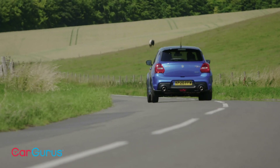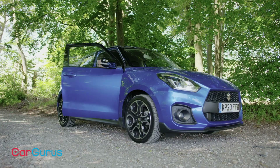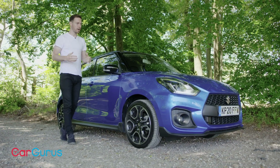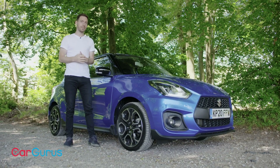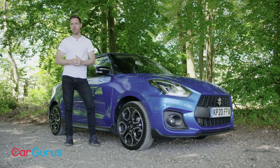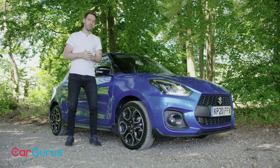Pricier, bigger, slower, less powerful, now a hybrid — the Swift Sport has changed a huge amount over the years, but crucially it is still great to drive. It's also a much more grown-up car in everyday use than the Swift Sport I had all those years ago. It's a more rounded thing, and that probably makes it a better car overall, but at more than £21,000 it's up against some very stiff competition. Ultimately, the new Swift Sport falls just a little short of the class best.